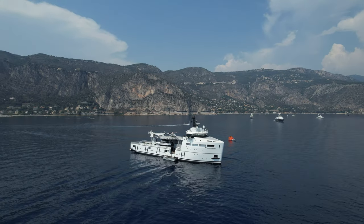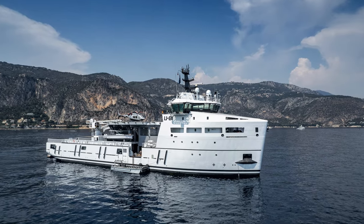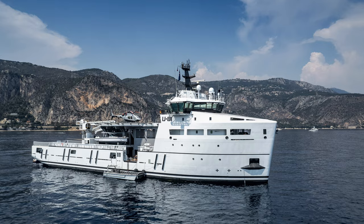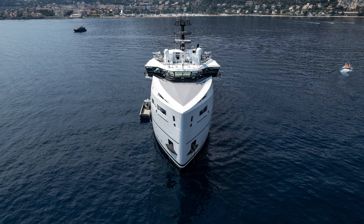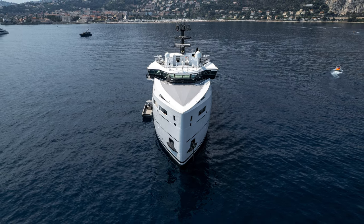She is brand new and was built in the UAE by Albwadi Damon. U81 is actually a converted vessel, having started life in 2015 as a platform supply vessel. Those who love commercial vessels will recognise the design and profile as one you would generally find tending to offshore rigs.